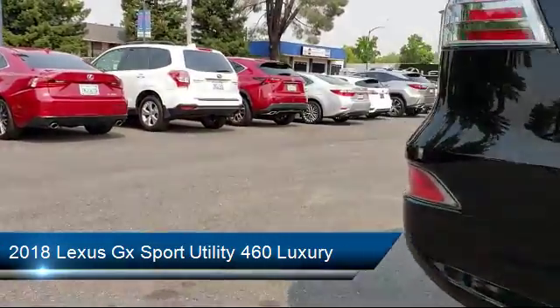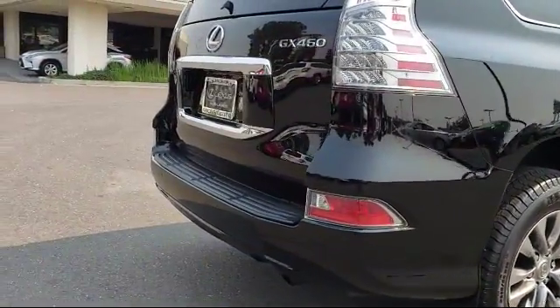It also features air conditioning, traction control, and has less than 5,000 miles on the odometer.